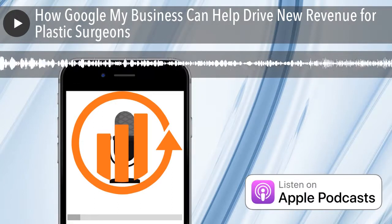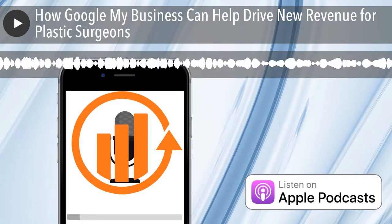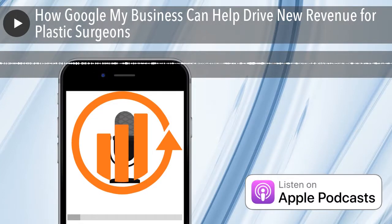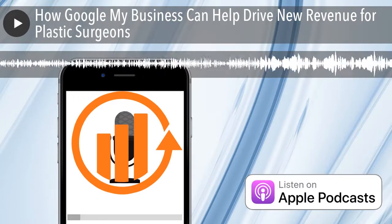Before your competition does that, that's the first thing you do. You may have to go through a phone call to verify, or you may need to wait three or four business days where a postcard comes from Google, and then you can verify it that way. That's the first thing we recommend doing, again, before your competition does that.